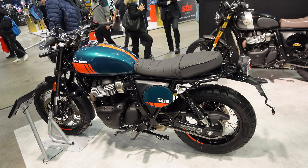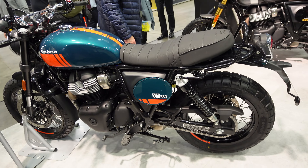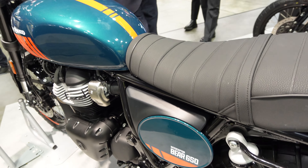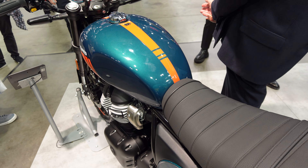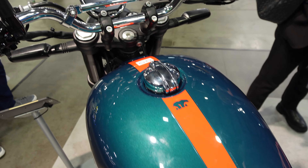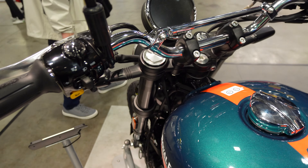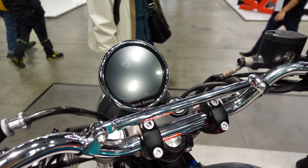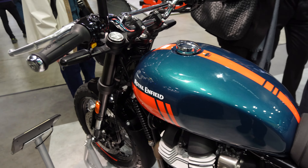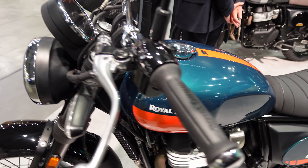Coming over here, we have another take on the Royal Enfield 650 Twin. This one is the Bear — their Scrambler style bike. As you can see, it's got the number plates on the side; I think only one of the trim levels actually comes with the number. Just the fit and finish on these really is lovely. This one has, I think, a TFT dash up there, so very different to what was on the 650 Classic. Nevertheless, that's quite a tidy looking bike.